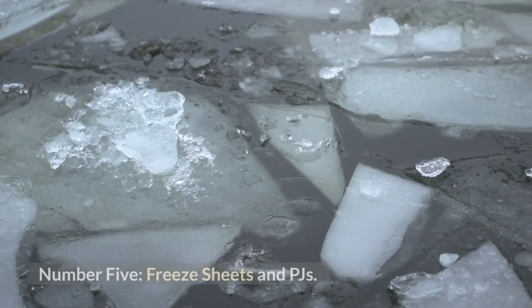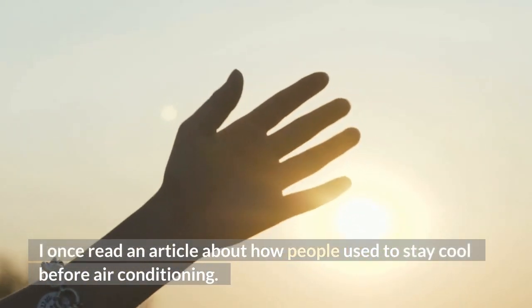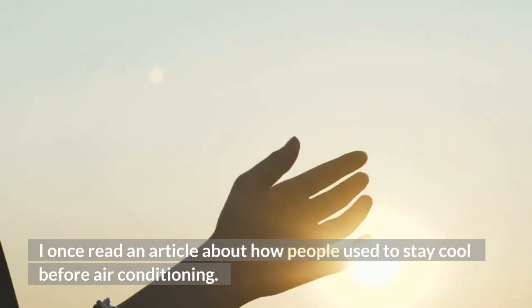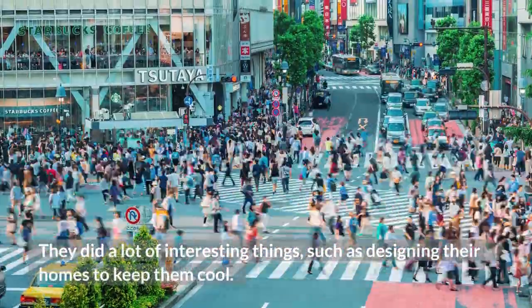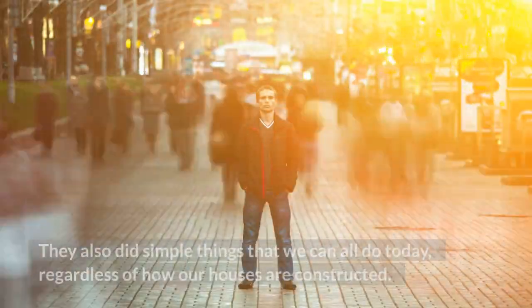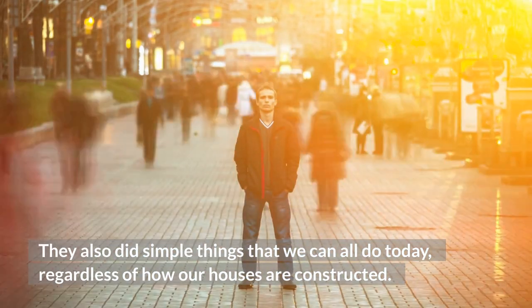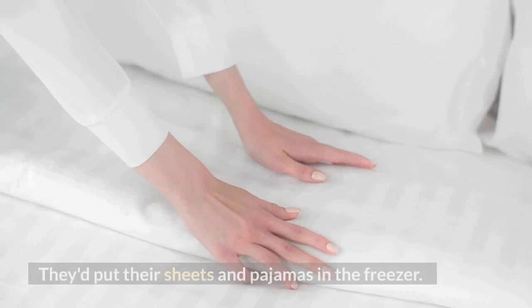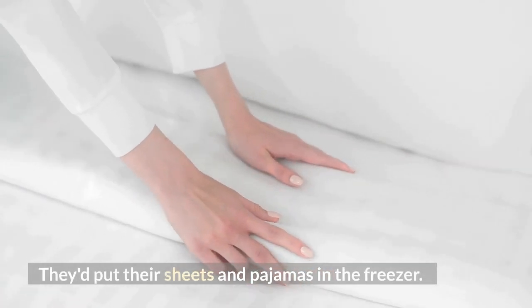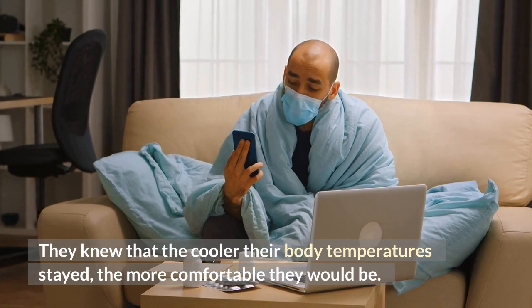Number 5: Freeze Sheets and PJs. I once read an article about how people used to stay cool before air conditioning. They did a lot of interesting things, such as designing their homes to keep them cool. They also did simple things that we can all do today, regardless of how our houses are constructed. They'd put their sheets and pajamas in the freezer. They knew that the cooler their body temperature stayed, the more comfortable they would be.